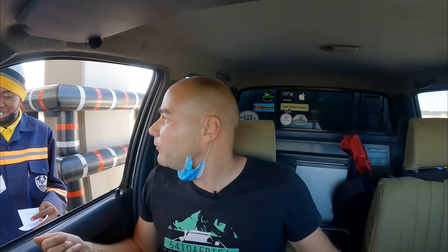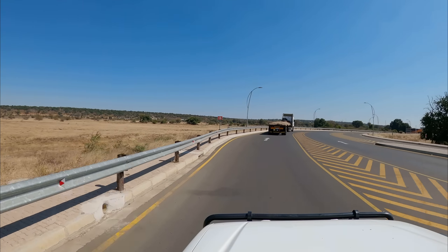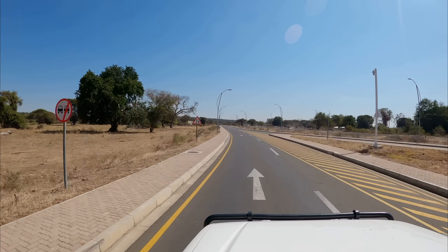I thought the bridge was free — and it is free for Namibians. But when you come to Namibia, we're also going to charge you to use our bridges. Fair enough! All good — thank you very much, enjoy Kazangula.